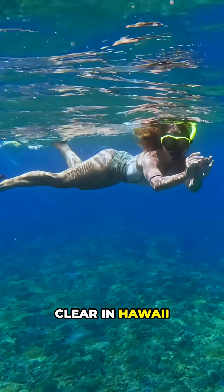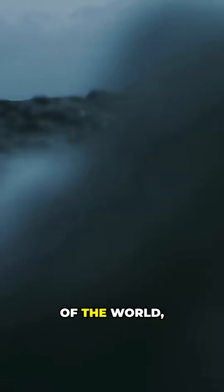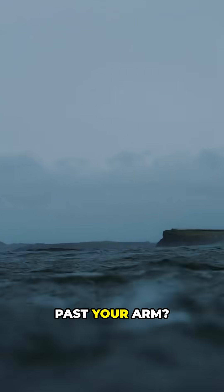Why is the ocean clear in Hawaii, while in some parts of the world you can barely see past your arm?